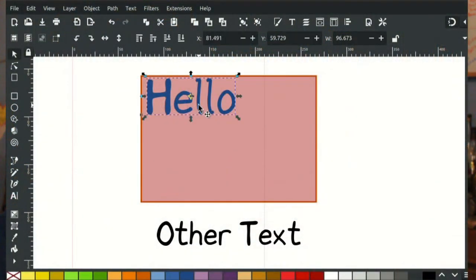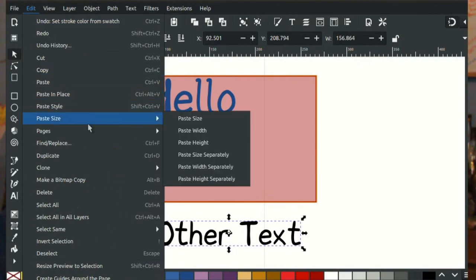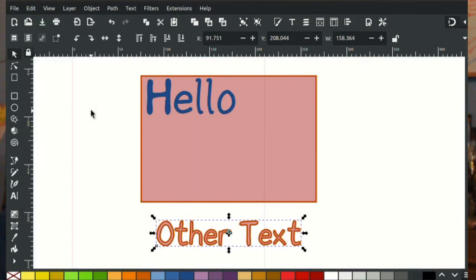Secondly, there was a pasting style issue. If you had a piece of text, copied it, and wanted to paste that text style to some other block of text, it would instead paste the style of the rectangle which the text was linked to. This would cause all sorts of weirdness, especially if that text rectangle didn't have any style. So that's been fixed.